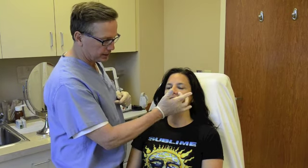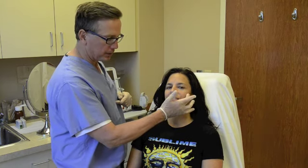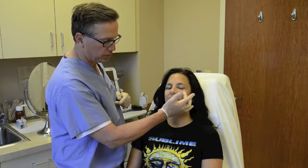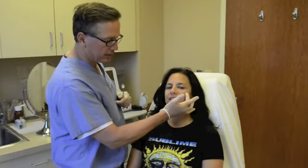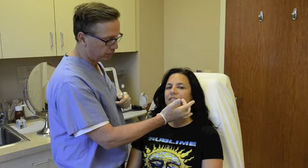We're here with Debbie today. Debbie had seen me and we're looking at restoring some volume. Her primary areas of concern were the folds. On our assessment, she does have some mild fold formation, not too bad. But part of the issue and creation of the fold is a little bit of deflation or less volume in the cheek area. So today we're going to add volume to the cheek area and see what kind of impact that has on the fold.